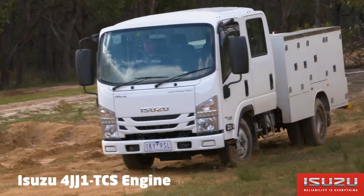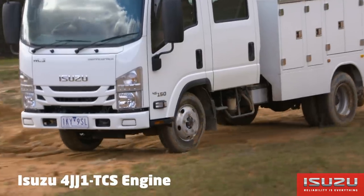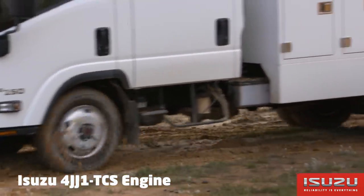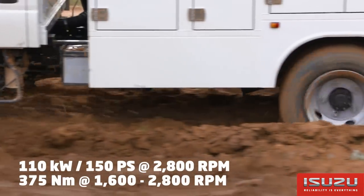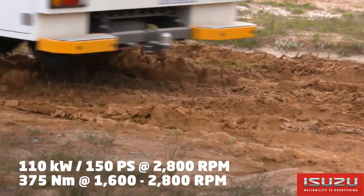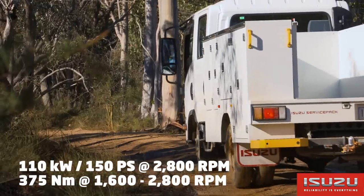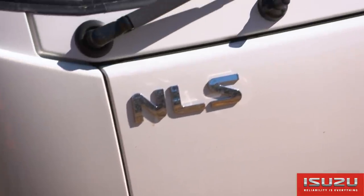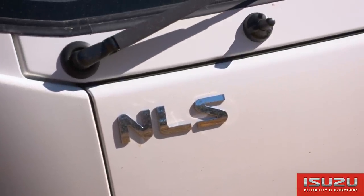Powered by the Isuzu 4JJ1 TCS 4-cylinder 16-valve turbocharged intercooled common rail diesel engine, the NLS produces 110 kW or 150 PS at 2800 RPM and 375 Nm of torque at 1600 to 2800 RPM. This meets ADR 8003 emission standard and is also Euro 5 and EEV compliant.